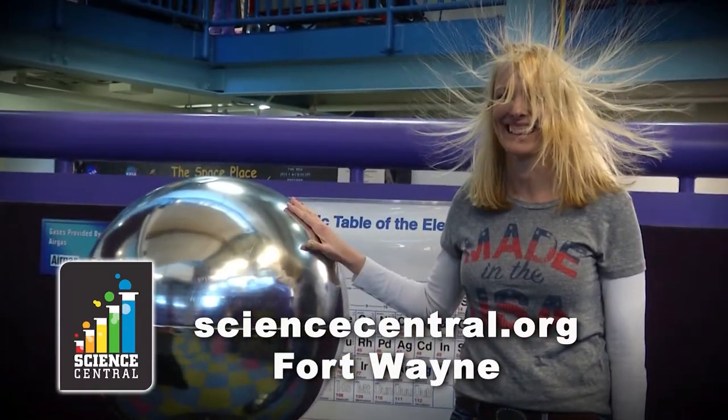Spark your imagination. We got several tickets to that great science museum just close by in Fort Wayne, Science Central.